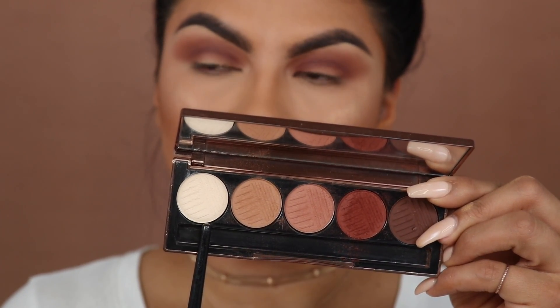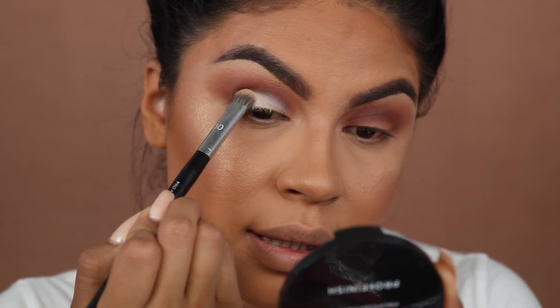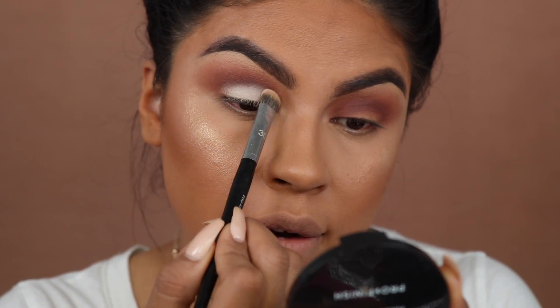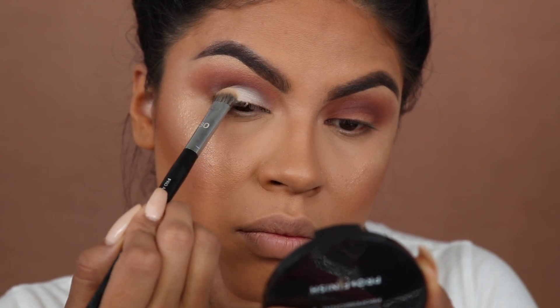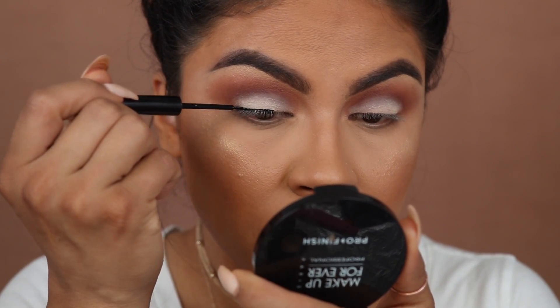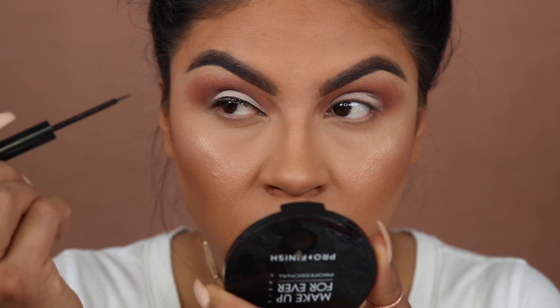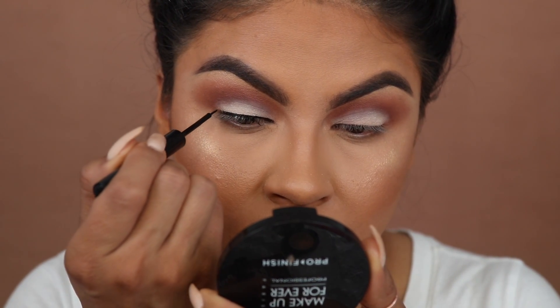For my lid I'm picking up the color 'Tea Light' with a flat synthetic brush and pressing it onto the lid — you always want to press, not swipe, to get the most pigmentation out of the shadows and minimize fallout. For liner, I'm using the NYX Liquid Liner in black, the vinyl formula. I'm not going to do a wing — just following the shape of my eye since it's a daytime look.